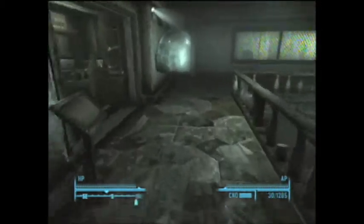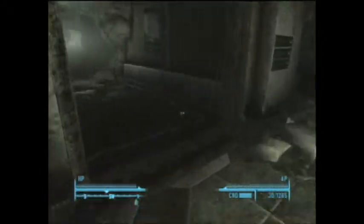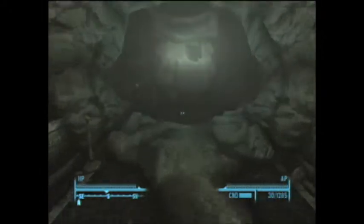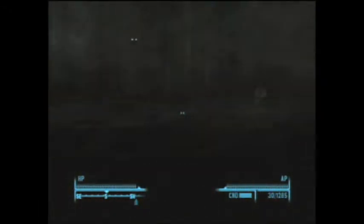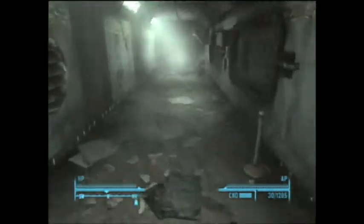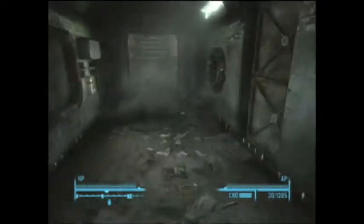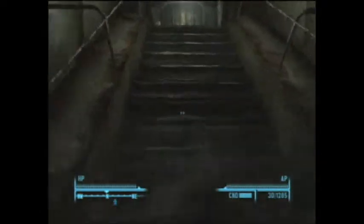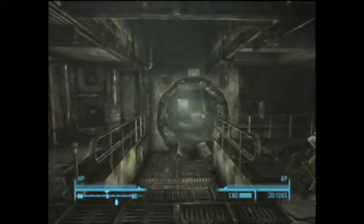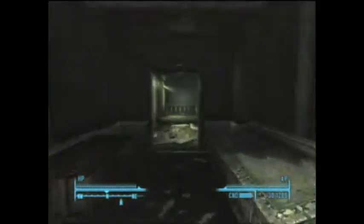And you have to get to the West Wing through the Vault-Tec. Also, if you aren't very far on the main quest, this area is full of super mutants, so be careful.